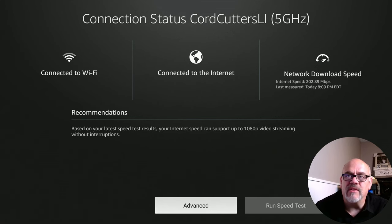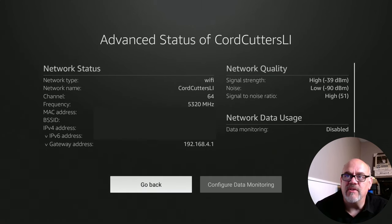You could also go into Advanced and check out some advanced features of the connection. It'll give you the IP address, the connection that you're on, your signal-to-strength ratio, and so on — if you're one of the nerds in the family.